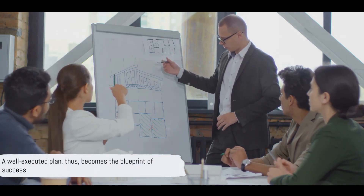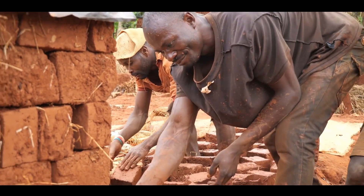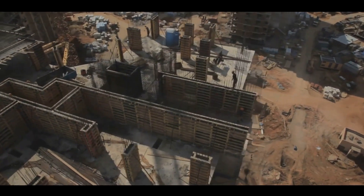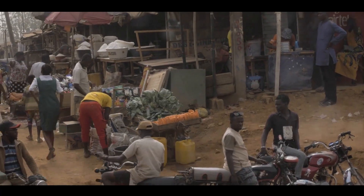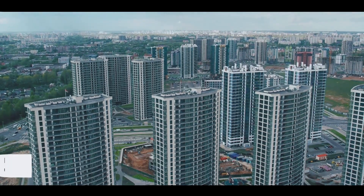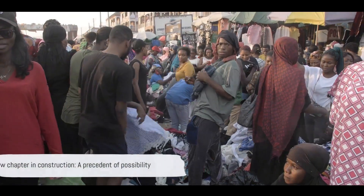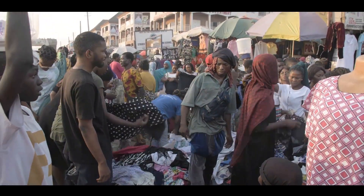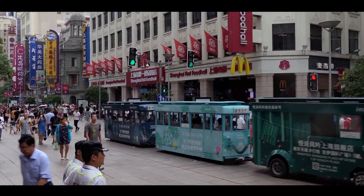A well-executed plan thus becomes the blueprint of success. The impact of these 20,000 houses goes beyond mere numbers — it's a ripple effect that touches every corner of local African communities. A boost in social stability as thousands of families now have a place to call home, and a surge in the local economy, as more homes mean more businesses, more jobs, and a stronger financial fabric. Furthermore, it's a blueprint for future construction projects — a model of efficiency and speed that could revolutionize how we approach housing crises around the globe. We're talking about a new chapter in construction, a precedent of possibility, and China's feat as a beacon of hope for affordable and rapid housing solutions worldwide.